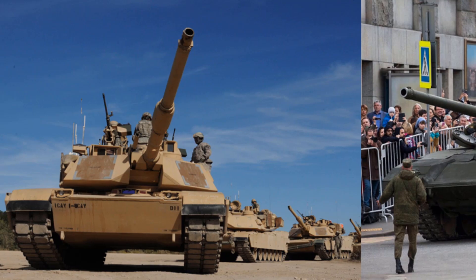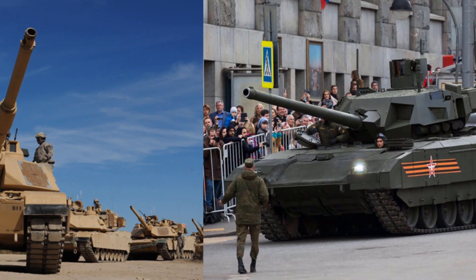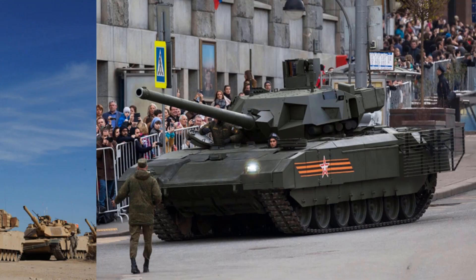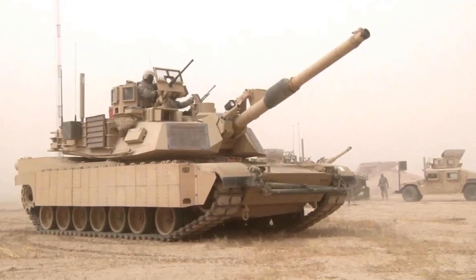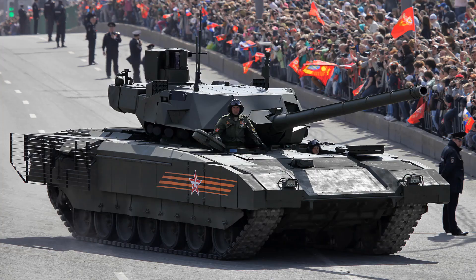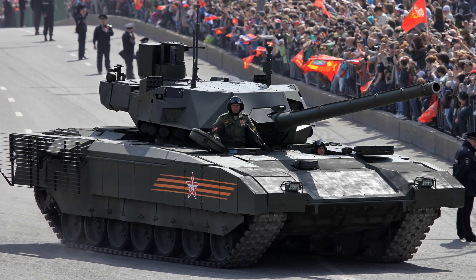How does the M1A2 Abrams compare to the T-14 Armata? The T-14 Armata and the M1A2 Abrams are two of the world's most advanced and deadliest main battle tanks. Even though some things about these tanks are kept in high secrecy, we do know a lot about these machines and we're going to compare between the two today. So stay tuned and do not go anywhere!